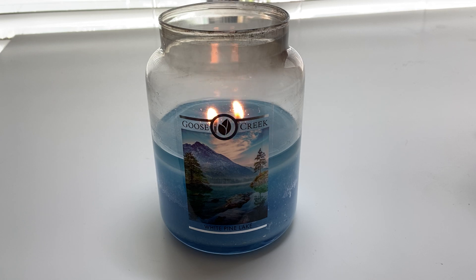I think like a lot of people during quarantine, we checked out Goose Creek because of Bath and Body Works having limited sales on their candles. A lot of us candle lovers heard of Goose Creek and it piqued our interest — good sale, good candle, let's check it out.